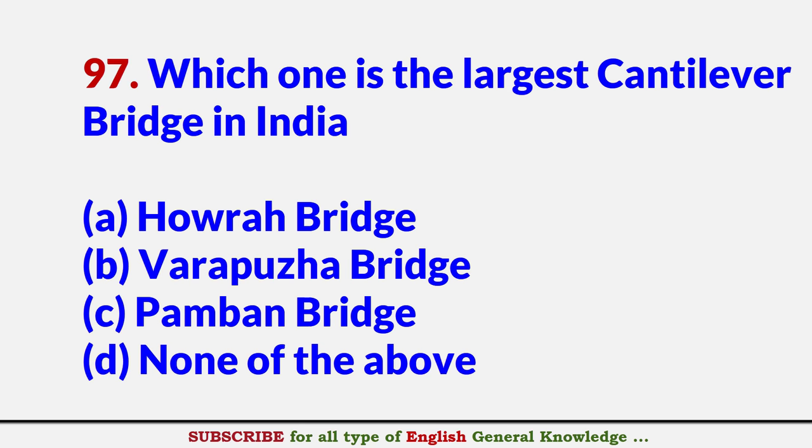Which one is the largest cantilever bridge in India? Answer A: Howrah Bridge.